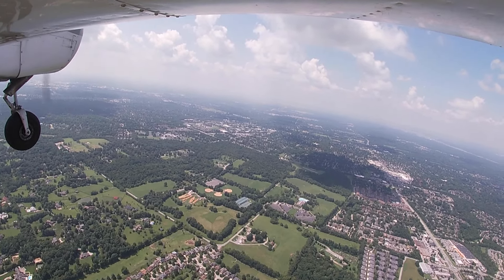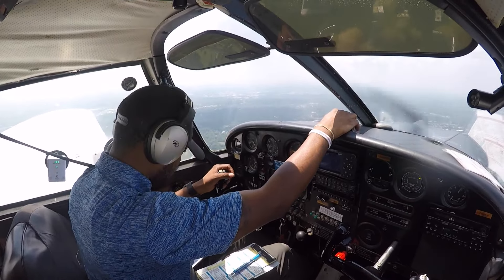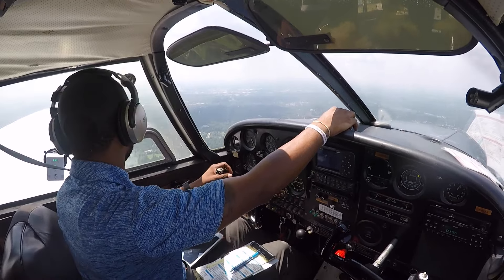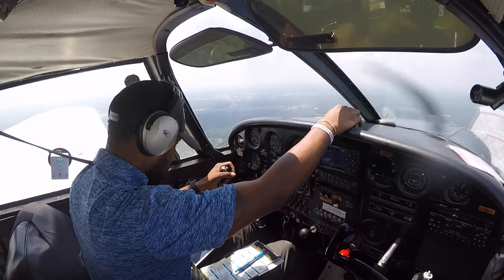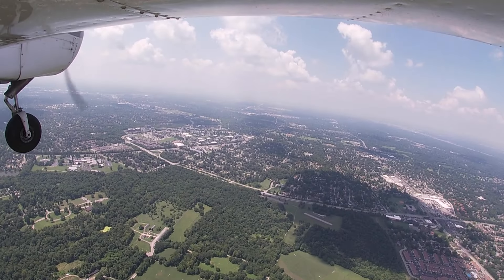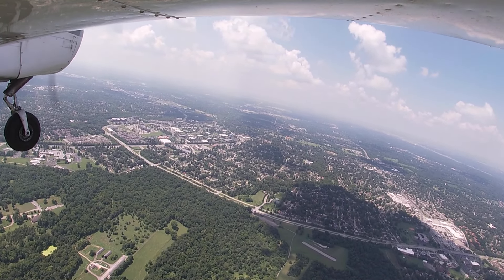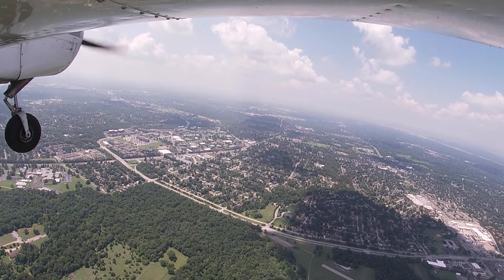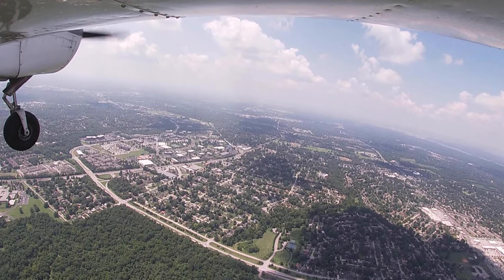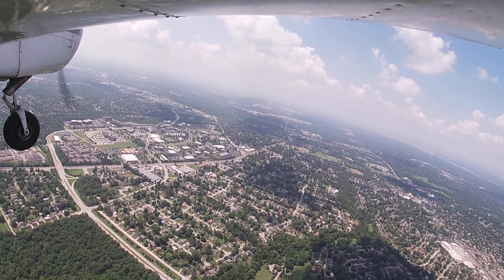Crystal 13 Bravo Lima, traffic to follow is a Cherokee over the Ford truck plant, inbound full stop. Traffic in sight, 13 Bravo Lima, we're following behind him. Bowman Tower, 16 Victor Charlie, holding south runway. 16 Victor Charlie, Bowman Tower — runway 24, clear for immediate takeoff, traffic on a mile final. 24 clear for takeoff, no delay, 16 Victor Charlie. 8142 Zulu, runway 24 clear to land. Clear to land, 42 Zulu, thank you.